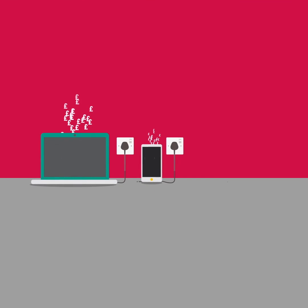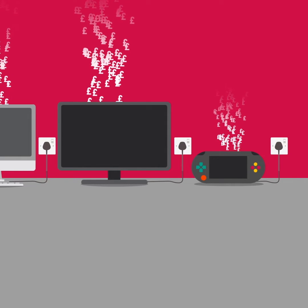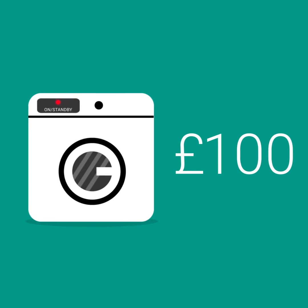Laptops, phones, PCs, TVs and consoles left on charge overnight will still use electricity. The typical cost per year for a tumble dryer left on standby could be up to £100. For a TV, it could be up to £40.